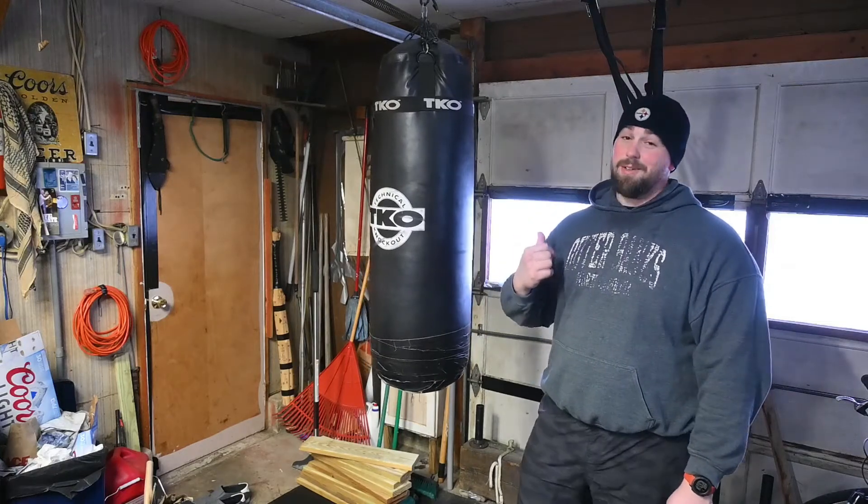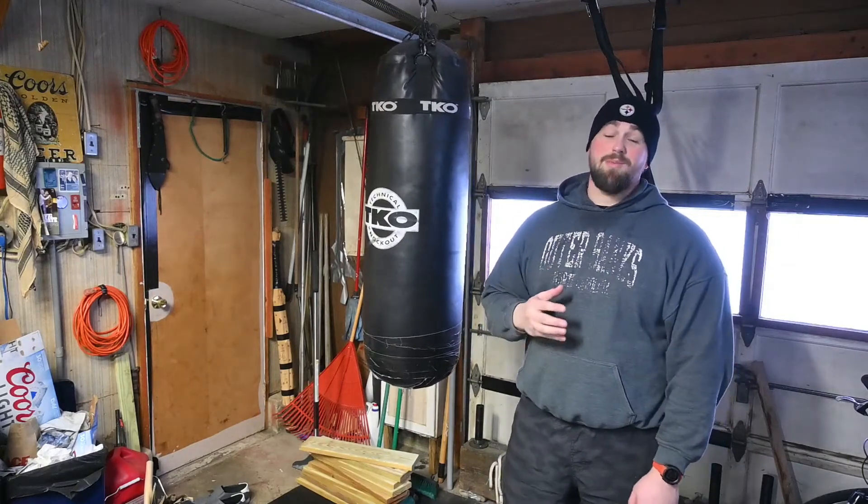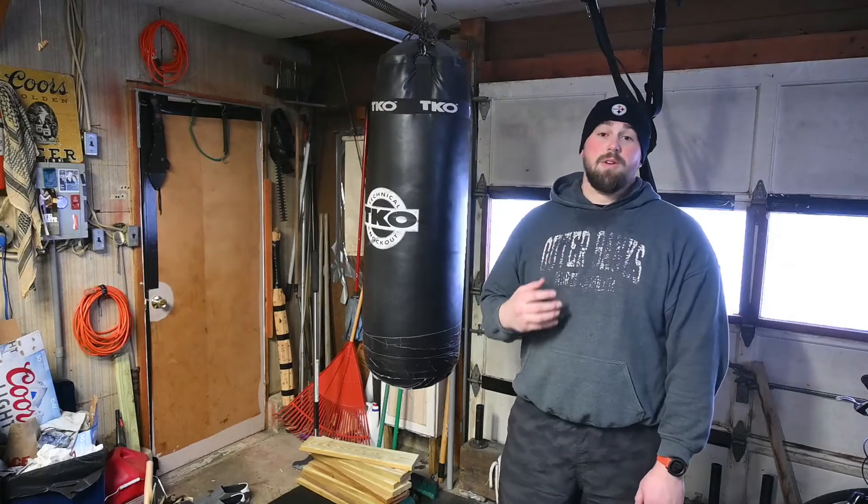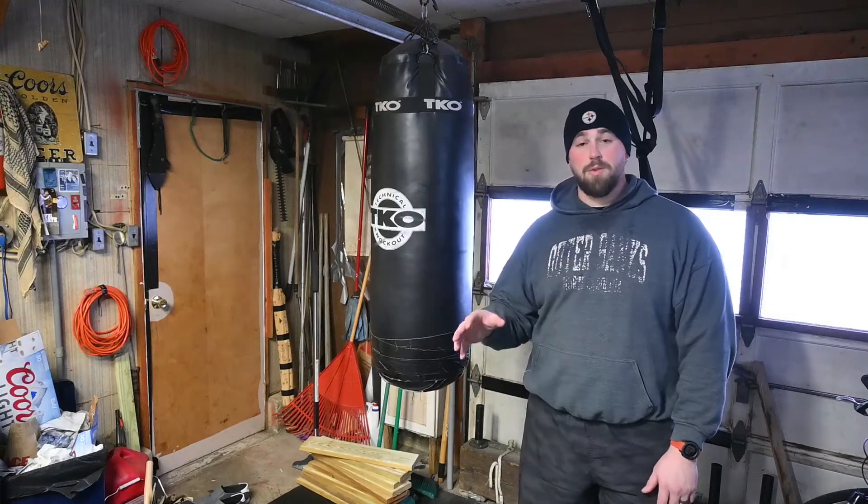Another big reason I like the heavy bag: these things are cheap — they are so cheap. Most of the time you can find them on Craigslist, Pennswoods if you're in Pennsylvania, or a local Facebook site. A lot of the time people are just giving them away. If you don't have one, get a 50-pounder, an 80-pounder, or a hundred-pounder that someone's giving away, or just go buy one — it's not really that expensive.